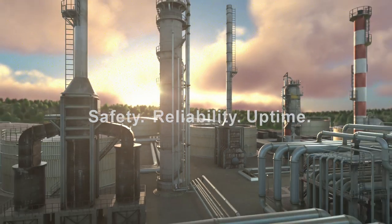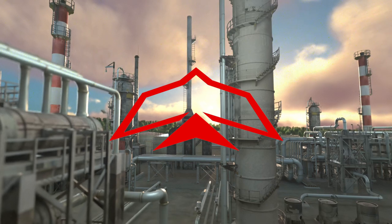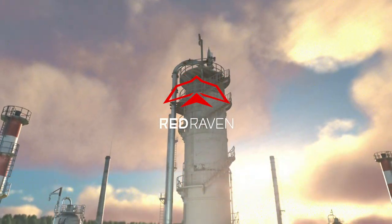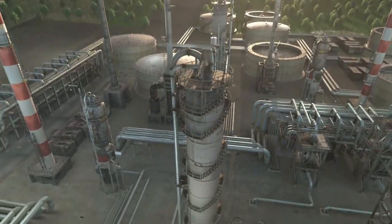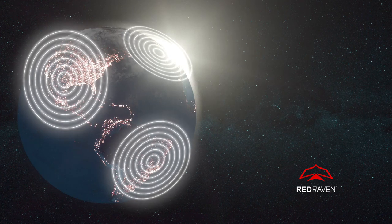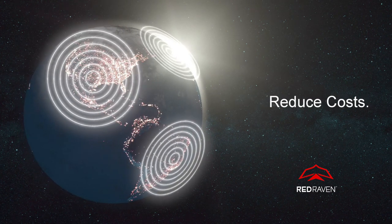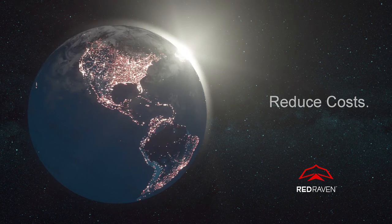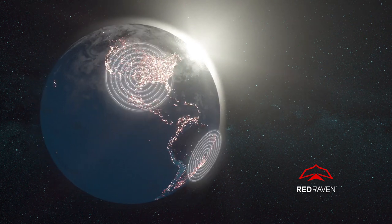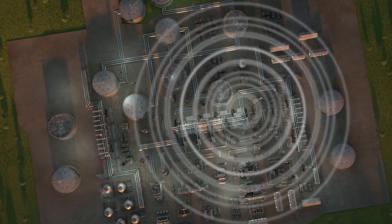Improve safety, reliability and uptime, and lower maintenance costs by proactively addressing issues prior to failure with Red Raven. Red Raven is an advanced IoT condition monitoring and predictive analytics system from FlowServe. Plants around the world use this platform to prevent failures, increase uptime, and reduce operational costs. Now we are bringing this groundbreaking technology to even more of your plant's flow control systems by incorporating valve-specific capabilities.